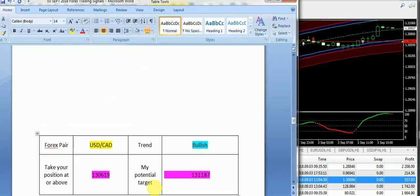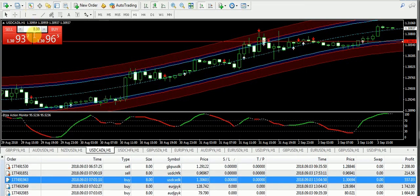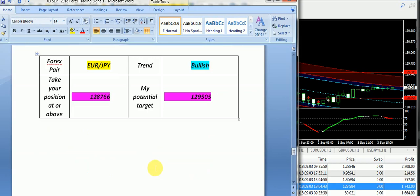Now let's talk about the USD/CAD — a very easy signal. I supplied the bullish trend from 1.30619 and the target price was 1.31187. You can see right from the entry data provided in the morning, USD/CAD has moved up. Those subscribers who have taken the buy positions today as per our recommendations must have taken the profit by trading this pair.